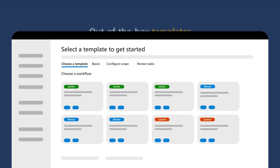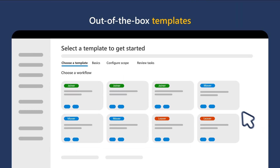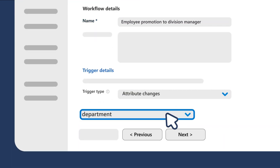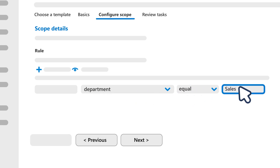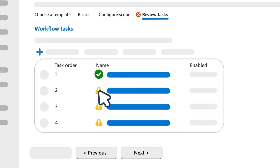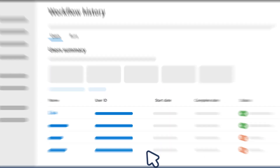And it's easy to use. Out-of-the-box templates let you choose the workflow that best fits your needs. You can customize workflow names, see the details and attributes that trigger workflows, customize scope and task configuration, review and enable workflows, and monitor workflow history.